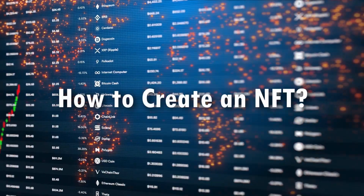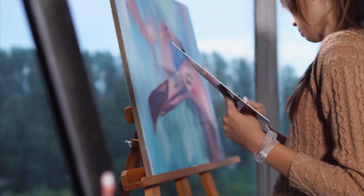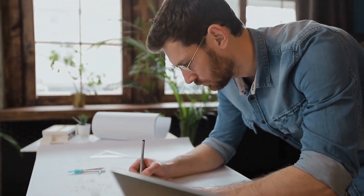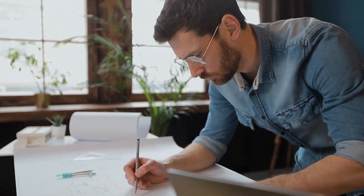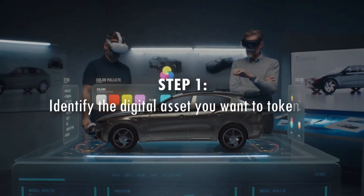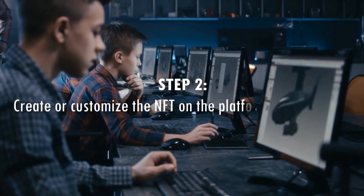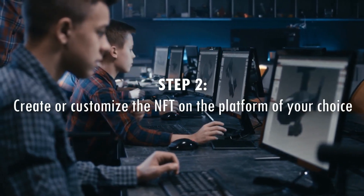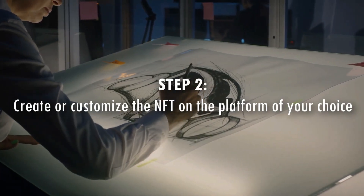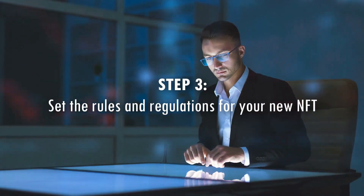How to create an NFT. Creating an NFT is relatively easy and there are several platforms that offer the ability to create and manage NFTs. The process typically involves the following steps: one, identify the digital asset you want to tokenize; two, create a digital asset on the platform you are using — this could be as simple as uploading an image or creating a 3D model.